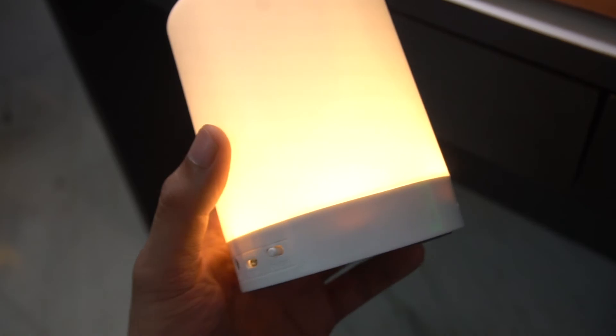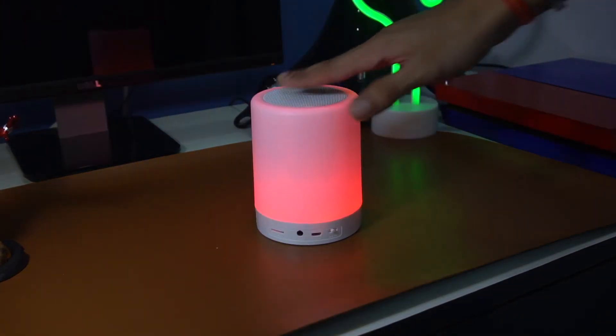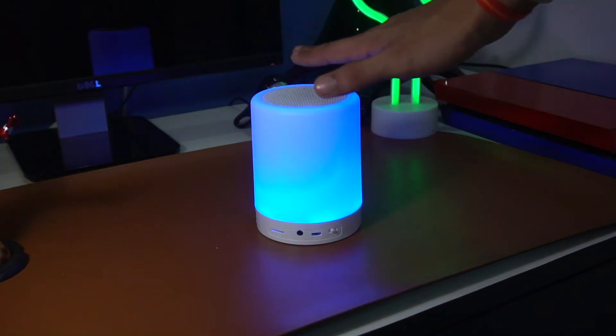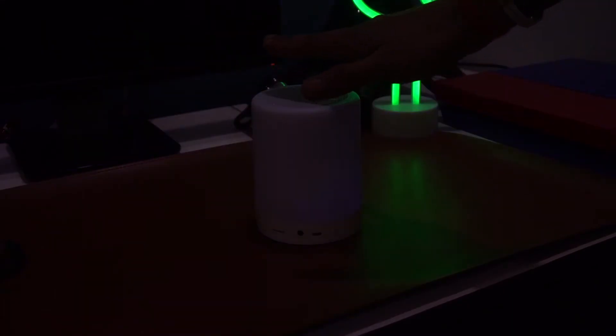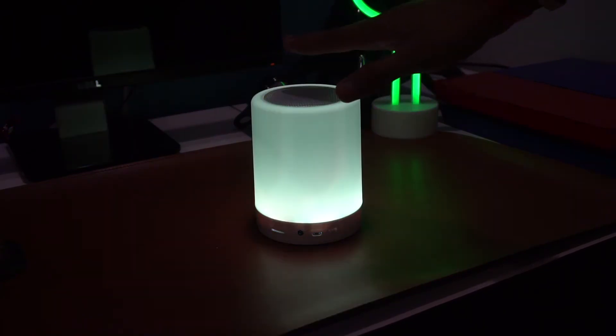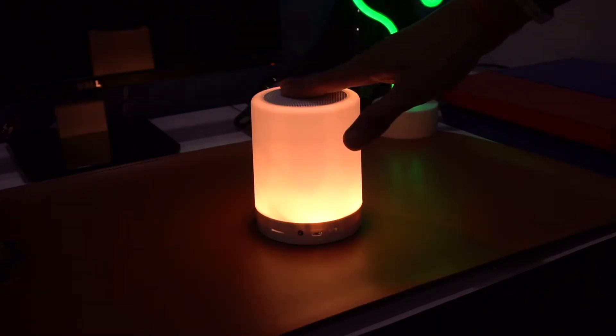Here comes the fun part: long press on the top of the speaker to change the mode. There are two modes — one is the warm white mode and another is the RGB one. To switch between modes, press on the top, then tap to change colors. In the warm white mode, you can only increase the brightness. So cool and exciting!